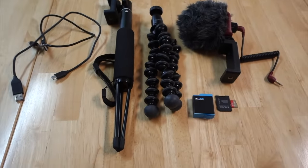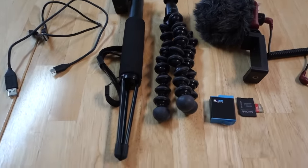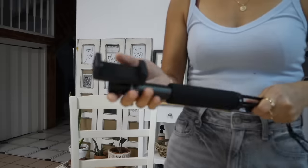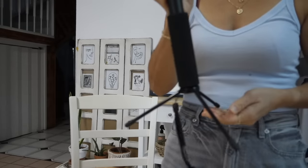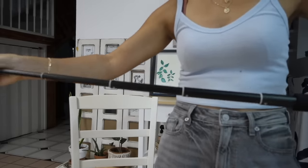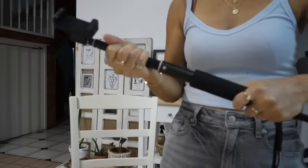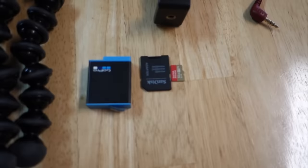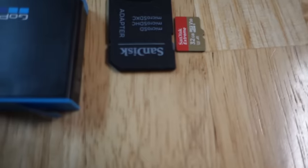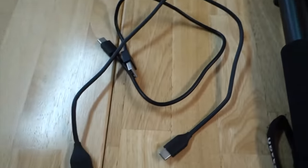As for other equipment, I don't take a whole lot. For tripods, I just use my Joby and this very handy selfie stick — it can also be used as a tripod and it's extendable. I also bring a microphone, an extra GoPro battery since GoPro doesn't have very good battery life, a couple of micro SD cards and an SD card adapter, and also the charging cables.